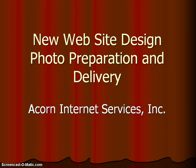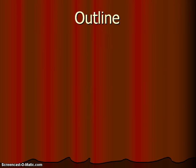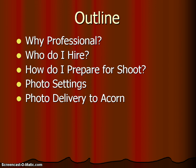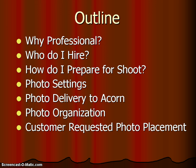Hello and welcome to the five-minute video series. Today we will be talking about photography for your new web design. Let's start with our outline: why hire a professional photographer, who do you hire, how do you prepare for your photo shoot, what different photo settings you should cover, how to deliver your photos to Acorn, how to organize those photos, how to request where each photo goes on the new design, and alternatives for photography.